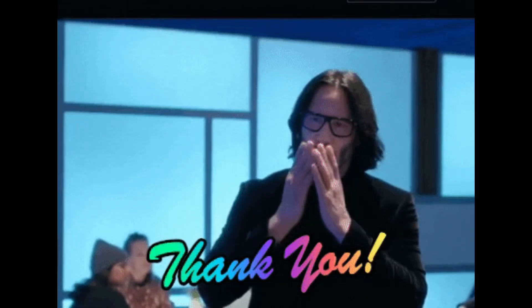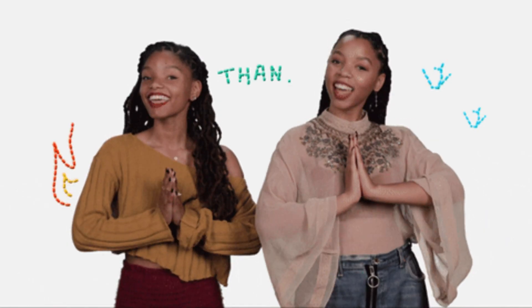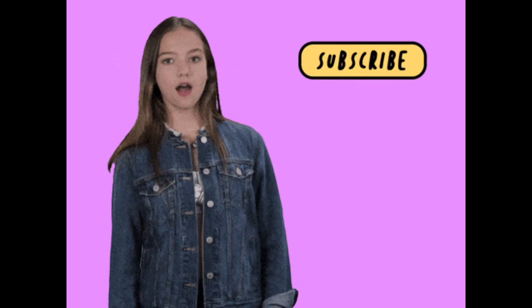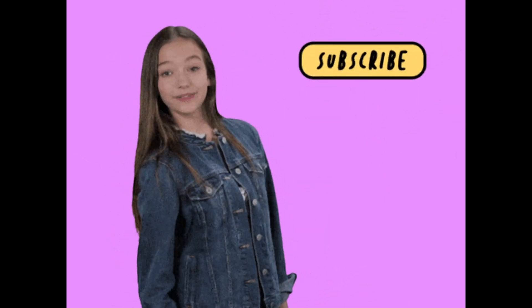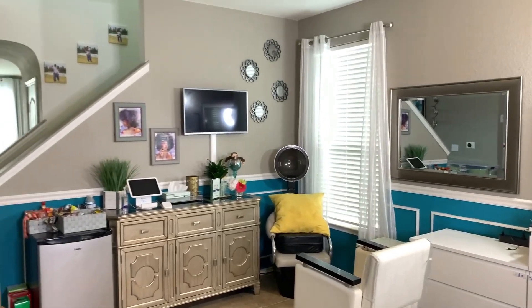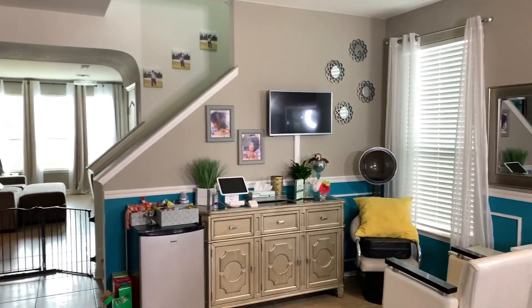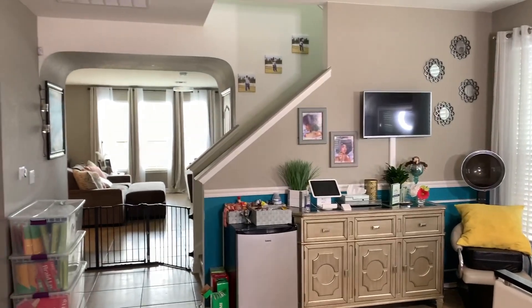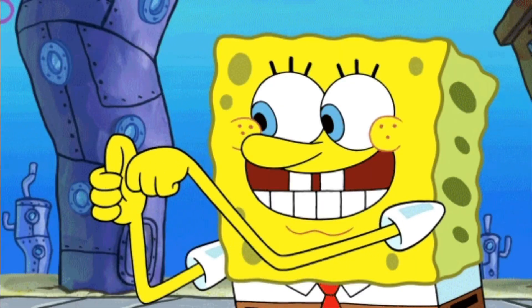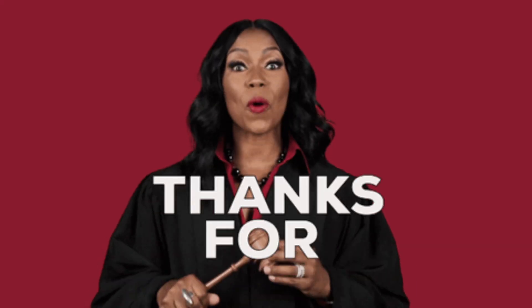None of this would be possible without the support of each and every one of you. If you're new to the channel, please consider subscribing and joining the rest of us on this amazing journey. Stay tuned for the tour of our new braided beauty studio — I'll be so excited to share it with you. As always, if you found this video helpful, thumbs it up and tell a friend. Thanks so much for watching and I'll catch you in the next one. Bye!